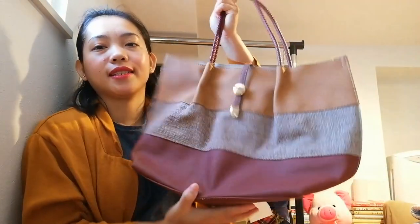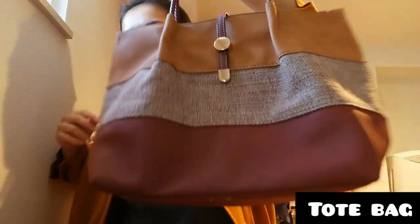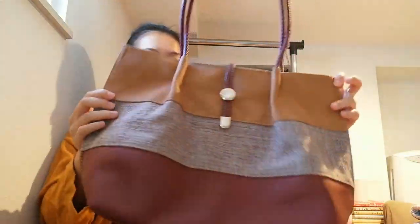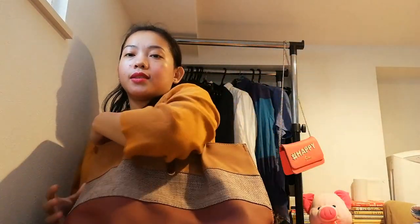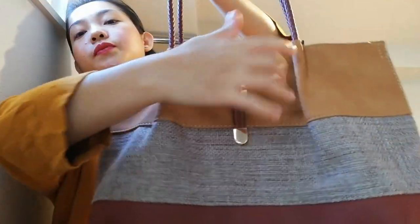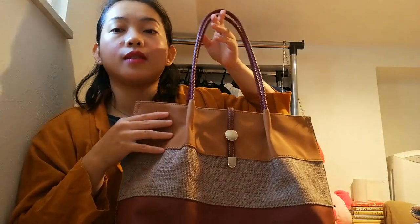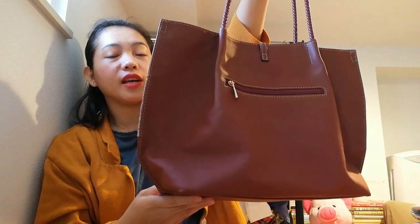Moving on — this bag is a tote bag style. It's really nice, really pretty, medium-sized — not too big, just enough. The leather looks really new with no scratches. Everything is beautiful and perfect — no stains, no wrinkles. The color is maroon and I really love maroon — in fact, the theme of my wedding was maroon!